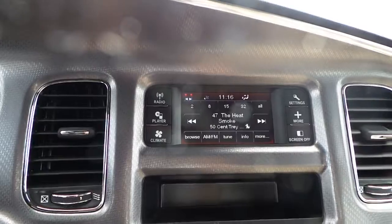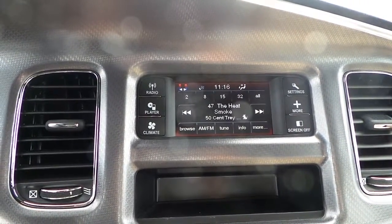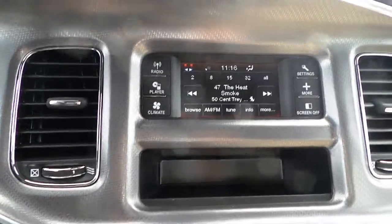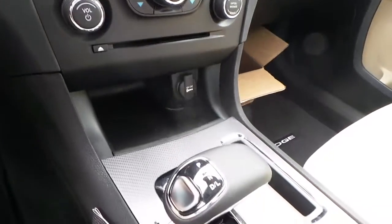There's a 5 inch touch screen display with radio — AM, FM, CD, MP3 — and satellite radio with subscription, as well as dual temperature control and electronic shift.